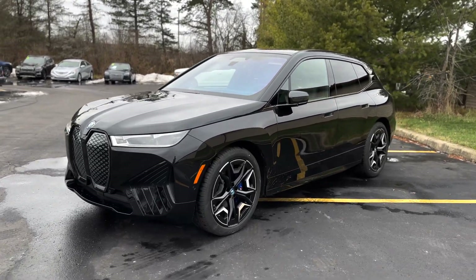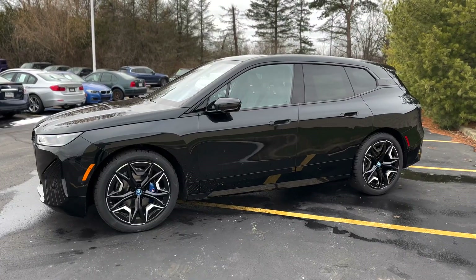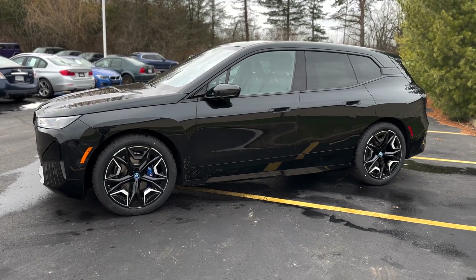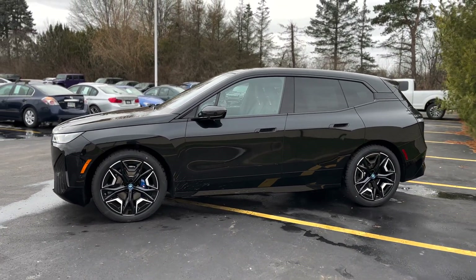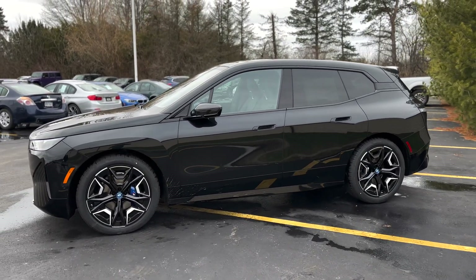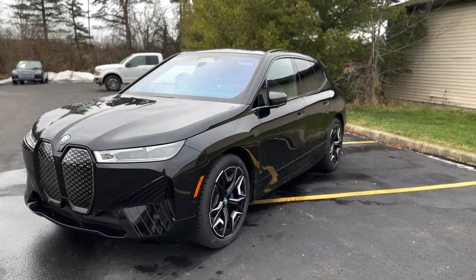Today we're checking out the 2023 BMW iX M60. The iX M60 released in 2022 and sports a 255 horsepower motor up front and a 483 horsepower motor out back for all-wheel drive. The dual motor setup produces 532 horsepower and 749 foot-pounds of torque. With that, you do get a boost up to 610 horsepower for a short time when you're in sport mode.